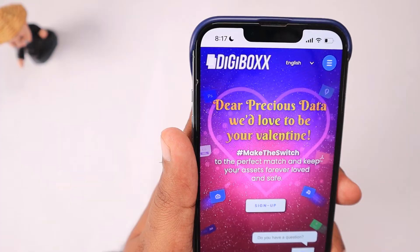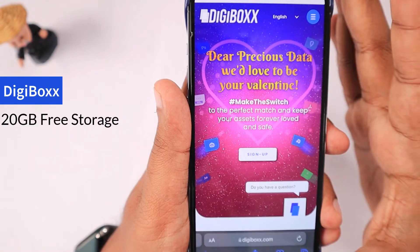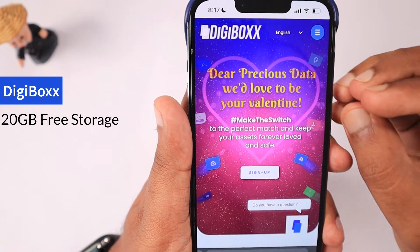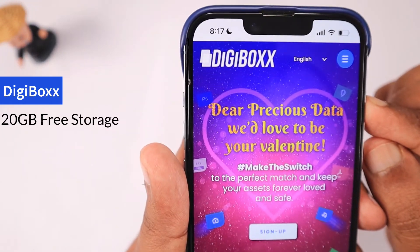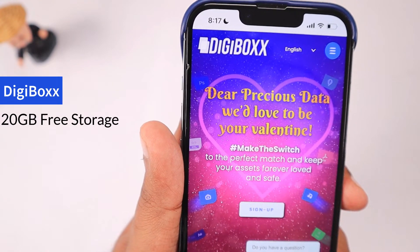The next one is another India-specific cloud storage service launched recently, called DigiBox. These guys are kind of a startup and I think they have a long way to go, because right now they don't have well-polished applications.